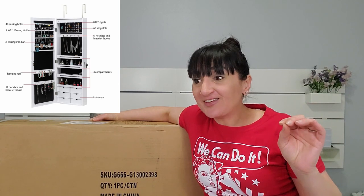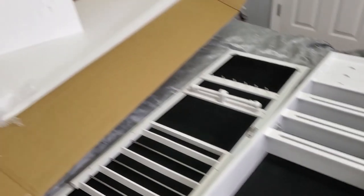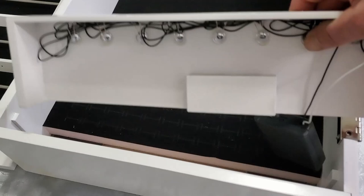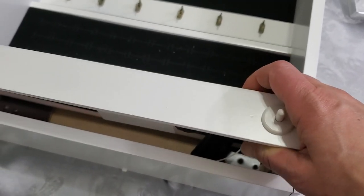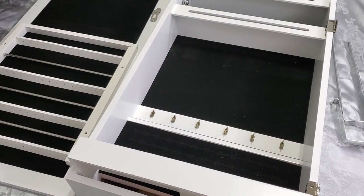While my dad is downstairs putting the coffee table together, I'm going to show you the jewelry item. I paid $103 for this — it's also something I wanted from the limited quantity deals. It came packaged exceptionally well. It's actually pre-assembled; all you have to do is mount it or hang it. Back here this slides out — that's where the batteries go for the lights, which activate when you open it. It also has a lock and comes with a key.